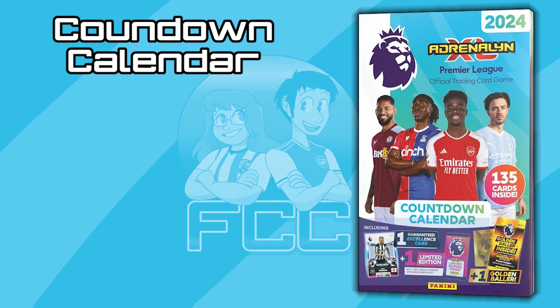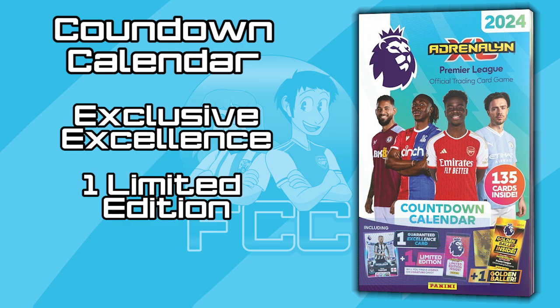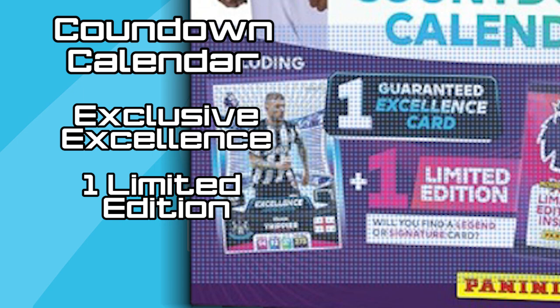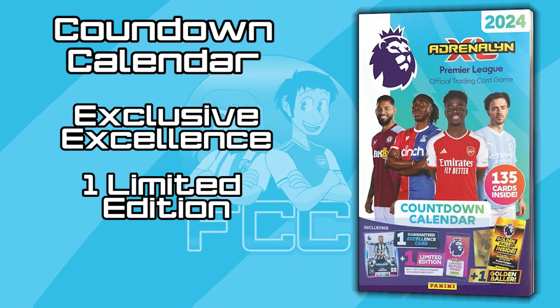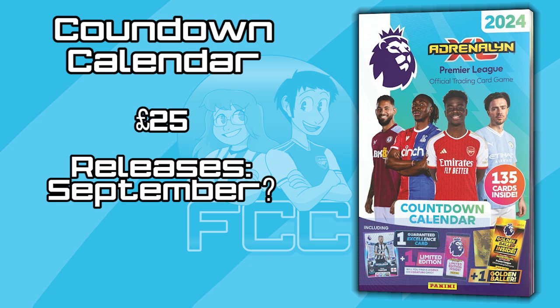And finally we have the Countdown Calendar. As you can see, this will come with an exclusive Excellence Limited Edition card, which gives us the reveal of the Excellence Limited Editions for this season — and they look absolutely awesome. The Trippier is going to be exclusive to the Countdown Calendar, so do let us know what you think of the design in the comments. We also get a regular Limited Edition, and just as the Classic Tin said, this could also be a Legend or Signature card, which makes us believe that Legends will be in all Limited Edition packs across all products. There is also a guaranteed Golden Baller pack, and with this being a Countdown Calendar, there will be 24 doors — behind most of those doors will be regular packs. The Countdown Calendar this season will cost £25 and we expect it to be released towards the end of September, early October.